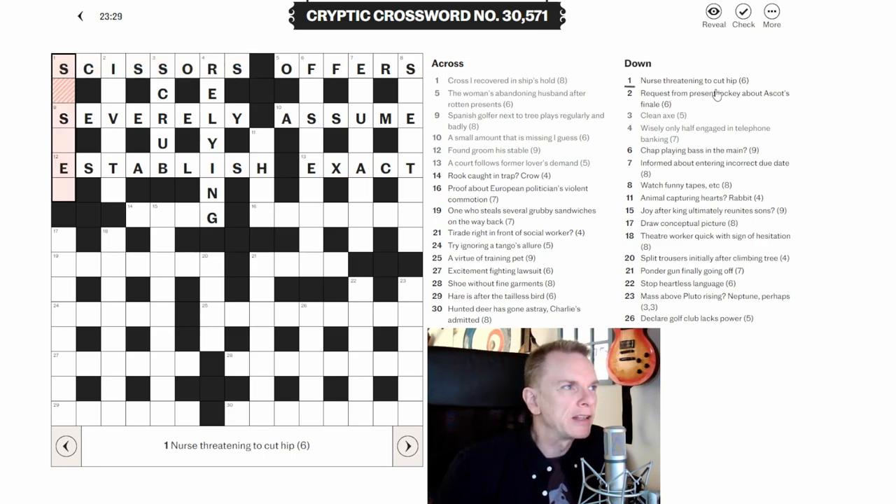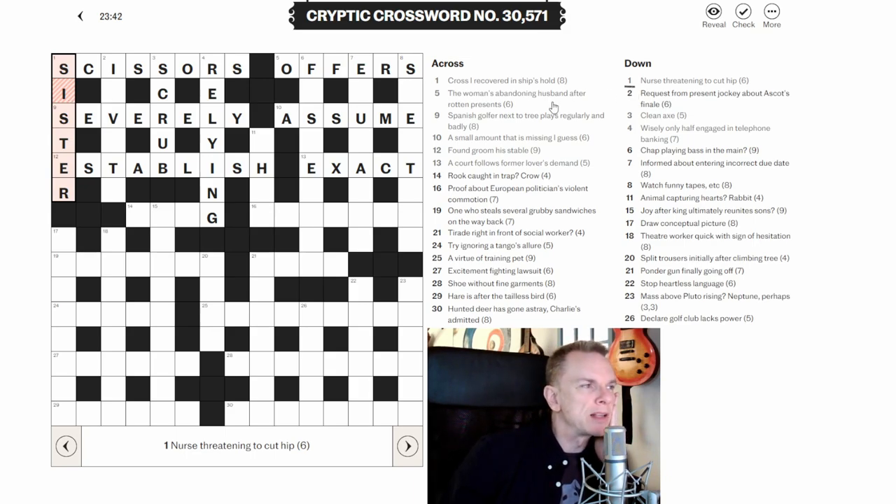Back to one down: 'Nurse threatening to cut hip.' With the letters available, I think the answer is SISTER. The wordplay: a word for threatening is SINISTER, and if you're hip, you're 'in' — so we're cutting 'in' out of SINISTER and we're left with SISTER. That's a lovely clue.